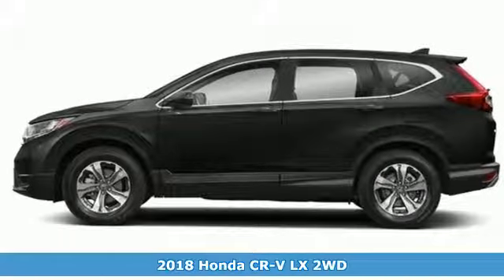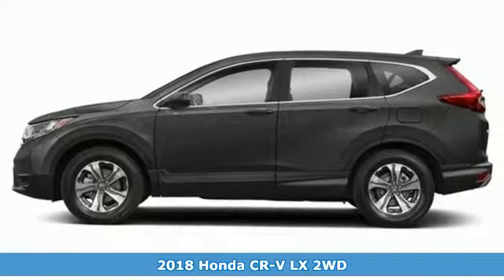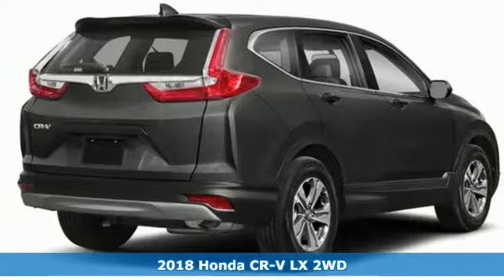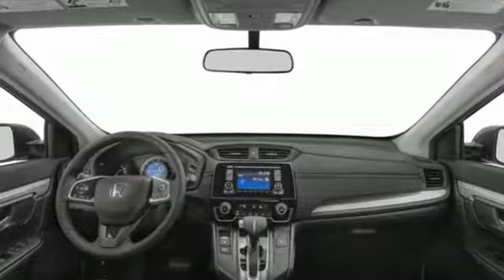Here's a 2018 Honda CR-V. Welcome to what feels like home. It's sleek looking, fuel efficient, and roomy enough for family and cargo. You'll look forward to every drive with features like these.